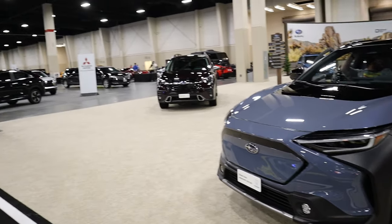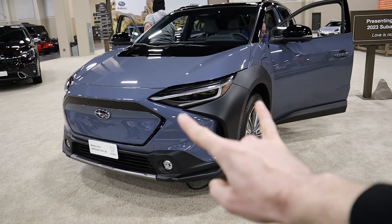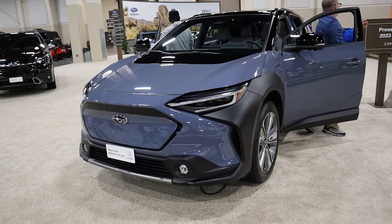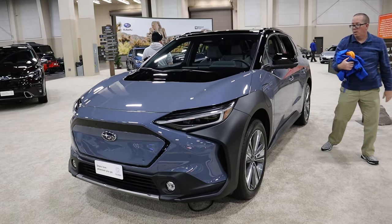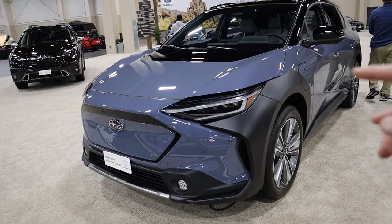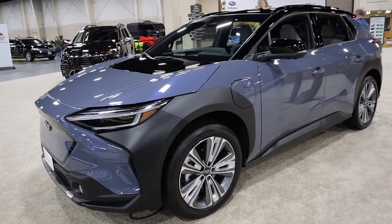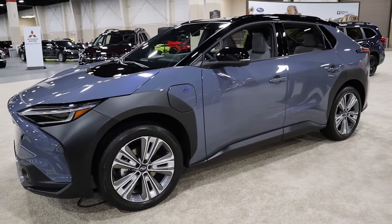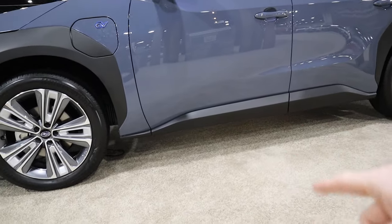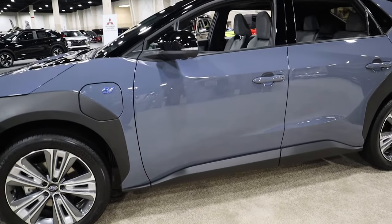Subaru prides itself in its all-wheel drive vehicles, and this is no exception. You do have a dual motor setup with symmetrical all-wheel drive on the Solterra, which not all competitors offer as standard. You cannot get any other powertrain option aside from all-wheel drive, which is pretty nice for a starting price of $44,995. This also comes with 8.3 inches of ground clearance standard from the factory.